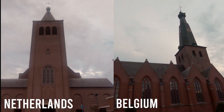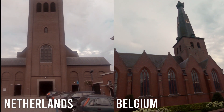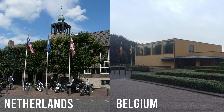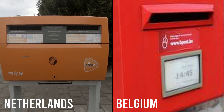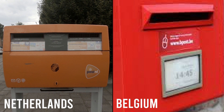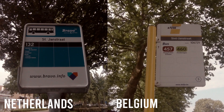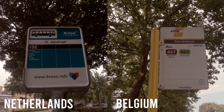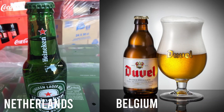There are two churches, one for Netherlands and one for Belgium; two communes and two mayors; two postal services; two bus services. And even the legal drinking age in Netherlands is 18, and 16 in Belgium.